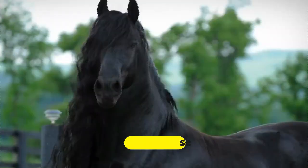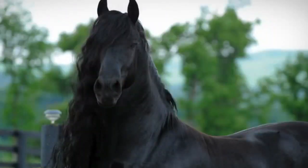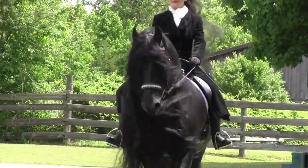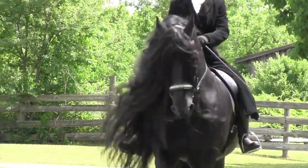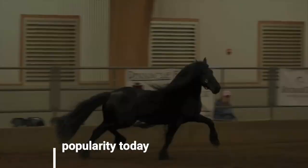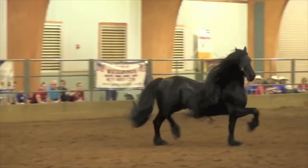Friesian horses are all black, standing tall at 15 to 17 hands. They have muscular bodies and elegant gaits that make them seem extremely dignified. Though the breed nearly went extinct on several occasions, they're growing in popularity today, which is helping the breed to grow in numbers as well.